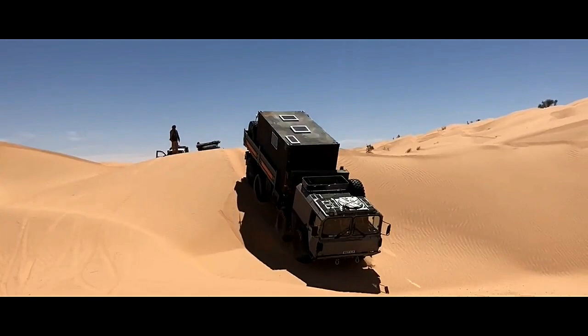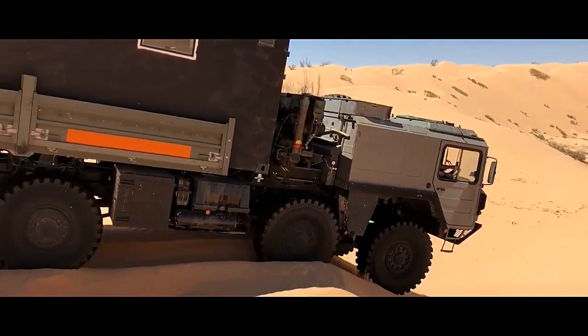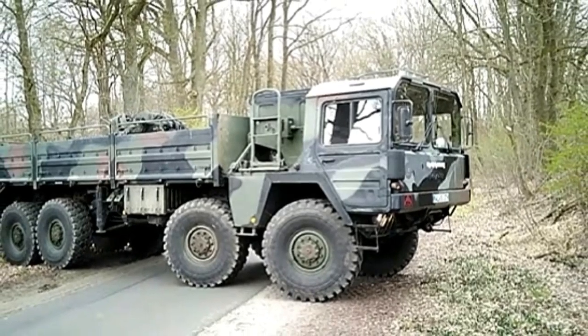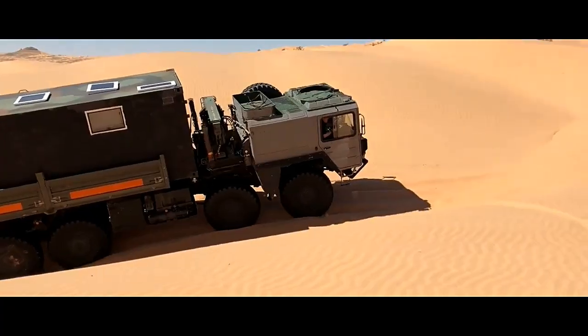Transmission and drivetrain. Equipped with a sophisticated transmission system, the ManCat A1 8x8 features multiple gears and differential locks to ensure optimal power distribution to all eight wheels. This configuration enhances traction and maneuverability, allowing the vehicle to traverse steep inclines, deep mud, and rough terrain with ease.